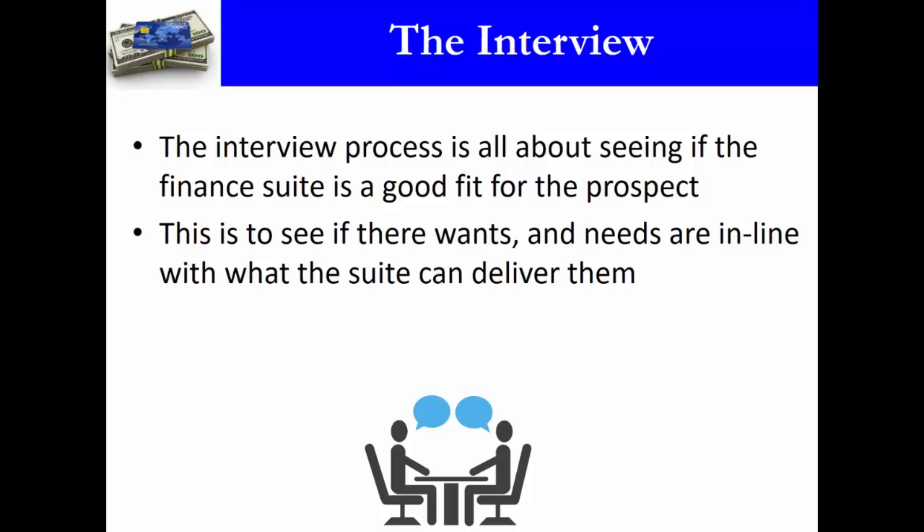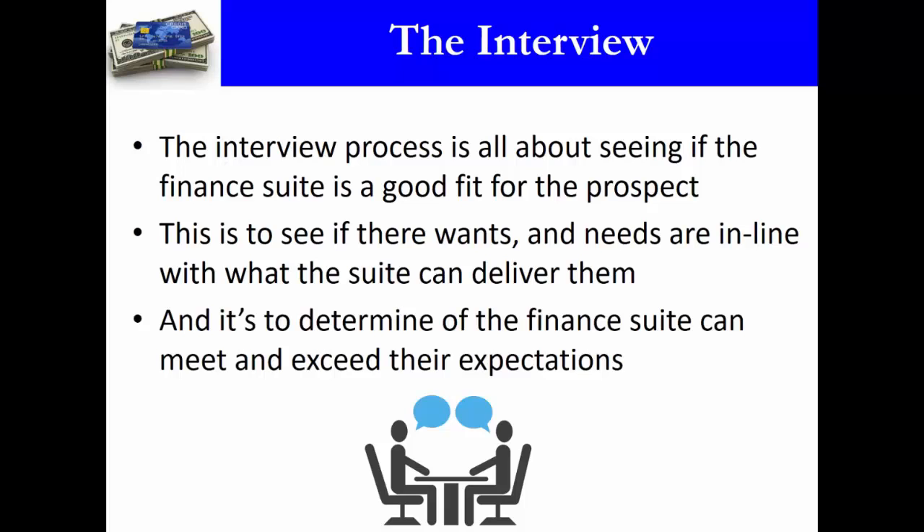I've seen many situations where somebody insists they need money tomorrow. I tell them there's no way they'll get it, they look at a hundred other places, and they come back three months later saying 'okay, I now have reasonable expectations — how do we get started?' Sometimes people just need to get educated before they accept that their expectations are unreasonable.